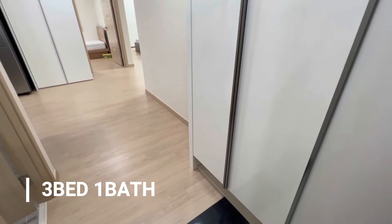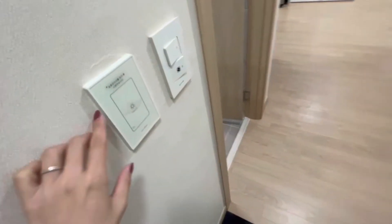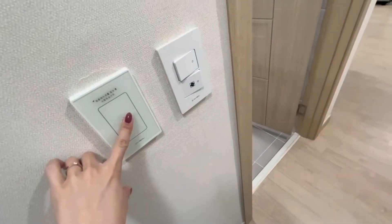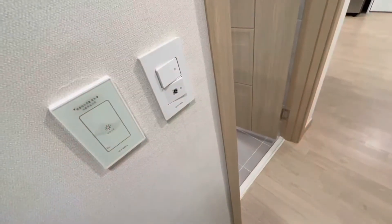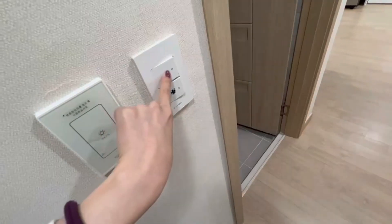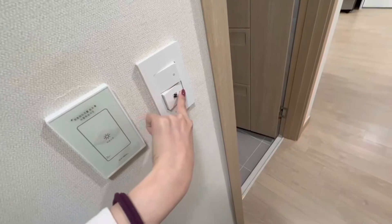I just walked into the house. On my right side there's a shoe closet, and on my left side there's a glass panel. This turns on all the lights in the house and off the lights in the house. And then this one is for the bathroom right here — the power and ventilation.